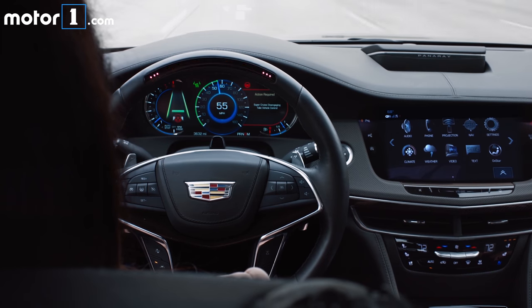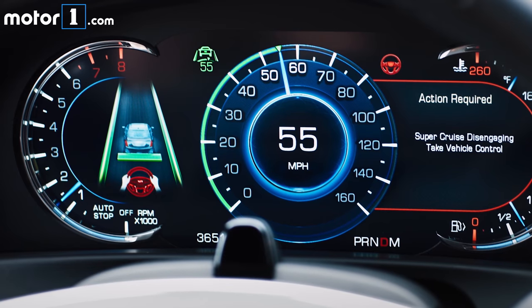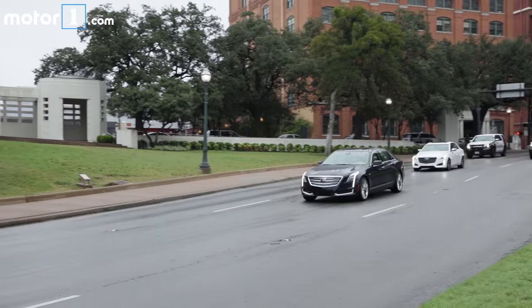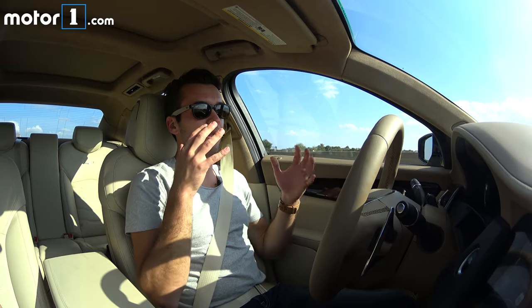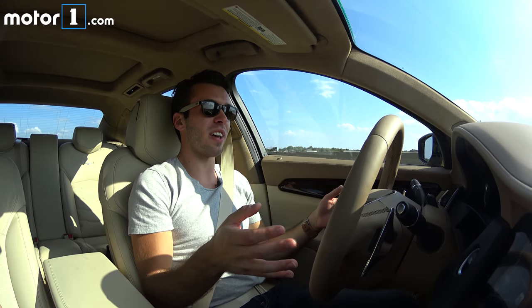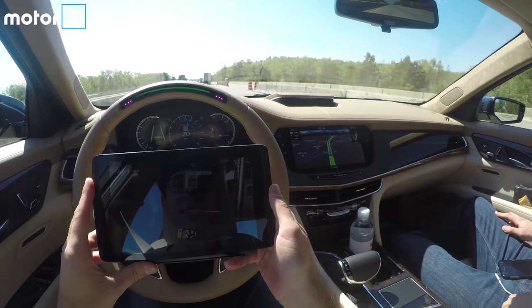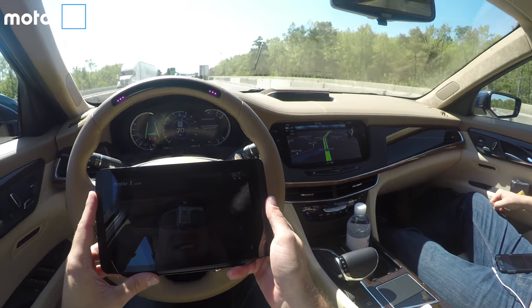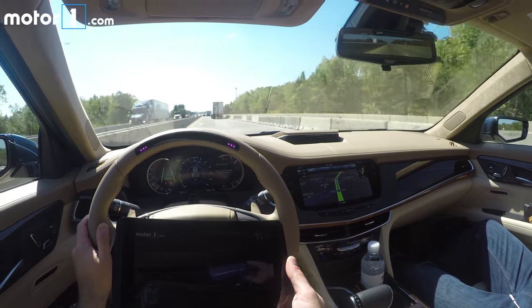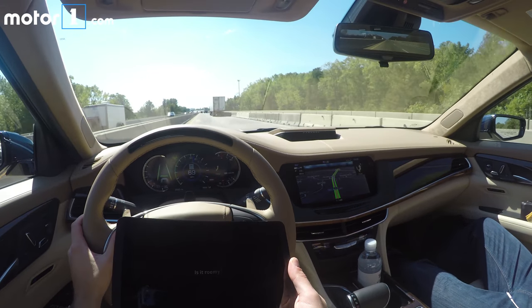In conditions such as construction zones, adverse weather, and snow, the driver needs to be ready to take over if Super Cruise is unable to perform the driving task. Depending on the speed I'm going, I can have 4 to 20 seconds of looking away from the road. If it thinks I've looked away too long, it will vibrate my seat and turn red at the top of the steering wheel.